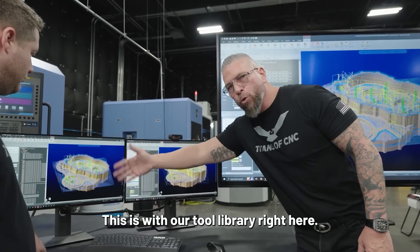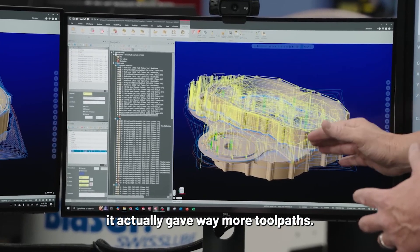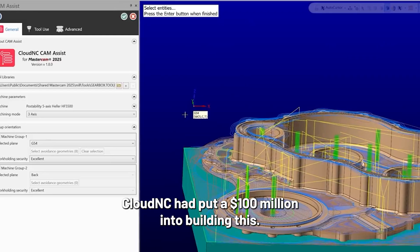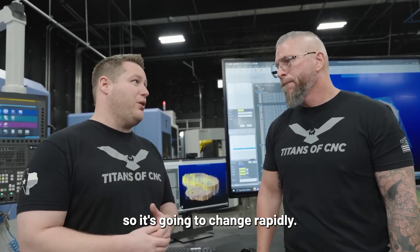This is with our tool library right here. With their library that had a ton of tools in it, it actually gave way more tool paths. We've been working with Cam Assist from Cloud NC for a little bit now. Cloud NC put $100 million into building this. It's incredible how many software engineers they actually employ, so it's going to change rapidly.